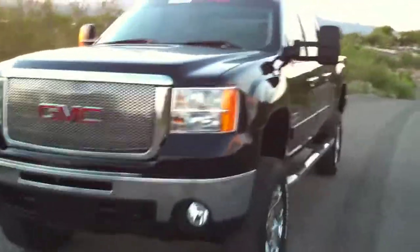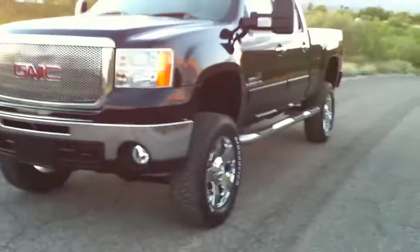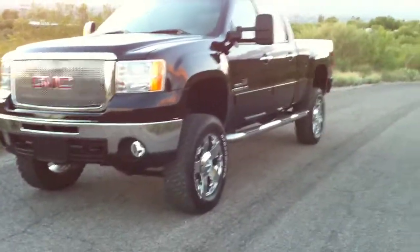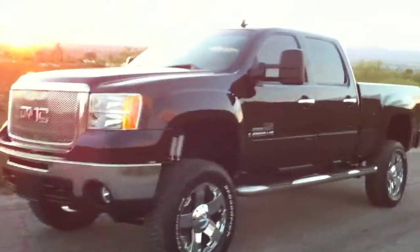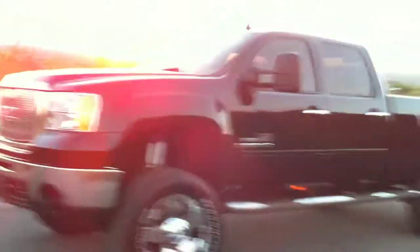This truck has 14,000 miles. It is a salvage title from a rejected repair, which is kind of different for us. What a rejected repair means is that it was involved in a non-salvage level accident — basically your garden variety accident — and it was repaired.